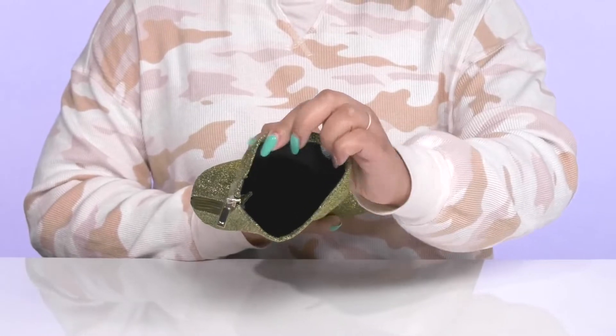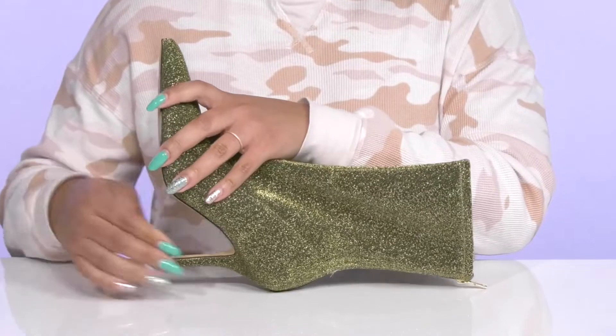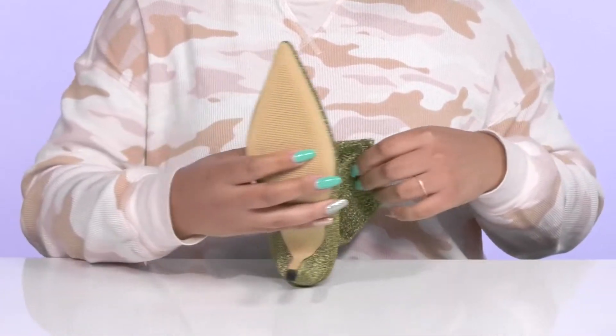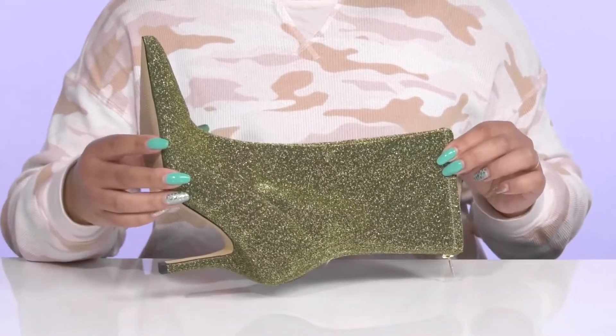Inside, there is a man-made lining with a cushioned footbed to keep you comfortable all day. You'll get about a 3-inch boost in height from the stiletto heel at the back, and it's all on top of a textured man-made outsole. Wear these with a nice pencil skirt.